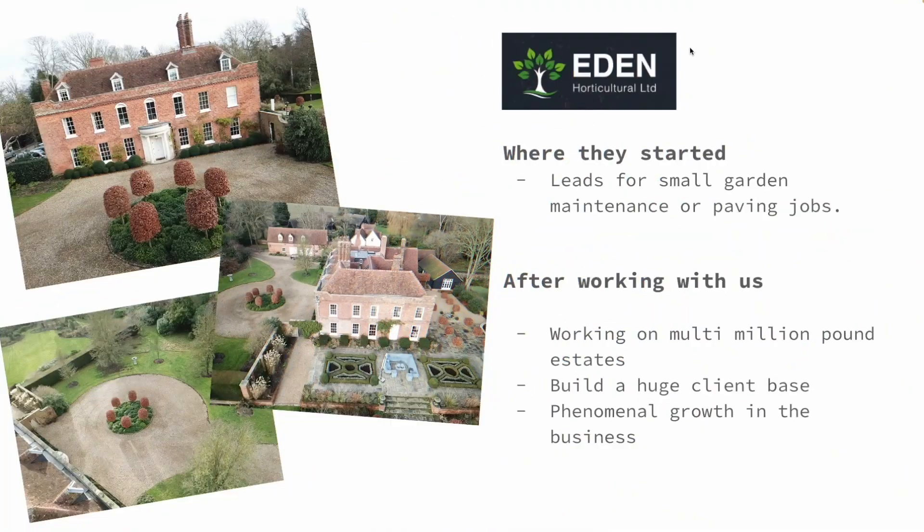Next we have Eden Horticultural. When we started working with Matthew at Eden, he was struggling to get the right type of leads coming through to his business — they were either tiny jobs, or clients that didn't want to pay the money to get the job done properly.